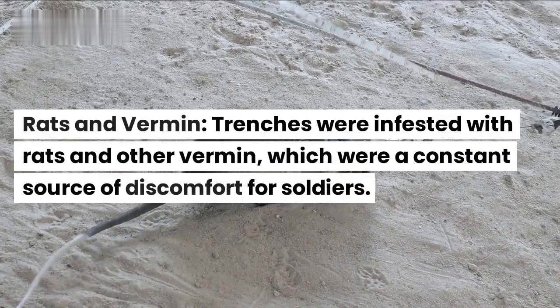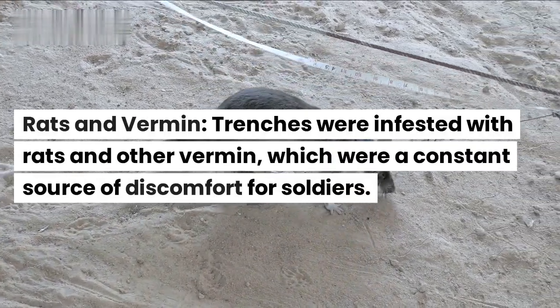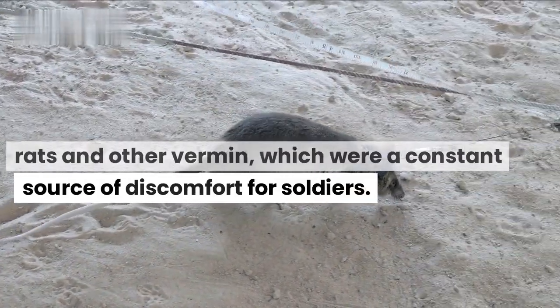Rats and vermin. Trenches were infested with rats and other vermin, which were a constant source of discomfort for soldiers.